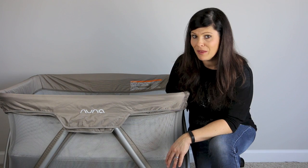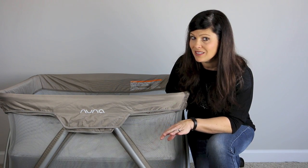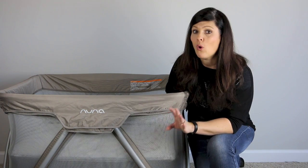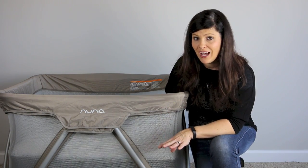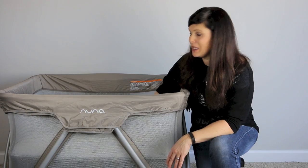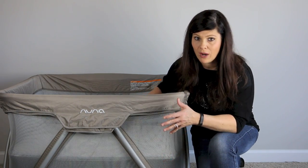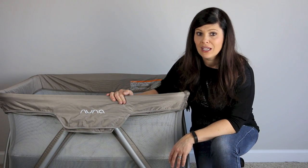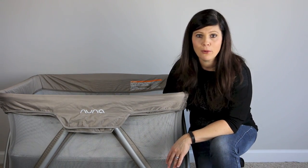So you want to discontinue the use of the bassinet portion when the baby can start to push up on their hands and knees — that's the very first sign — or when they reach 15 pounds, whichever comes first. The weight capacity is how much the bassinet can hold, but it definitely becomes a hazard if the baby is starting to push up or sit up. No more bassinet — put it away, save it for the next baby.